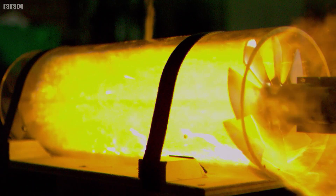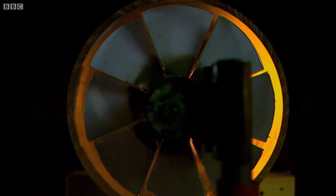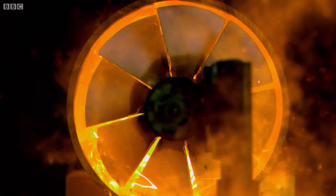So all it takes to produce more electricity is more gas, which can be done with the twiddle of a knob — even on an industrial scale.